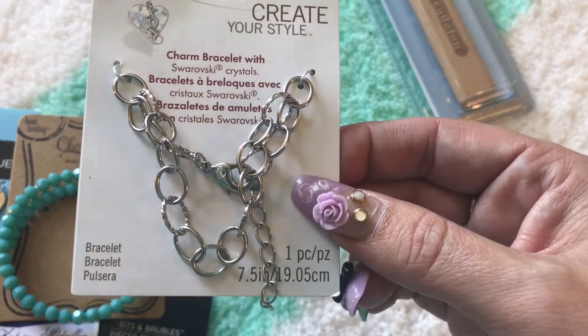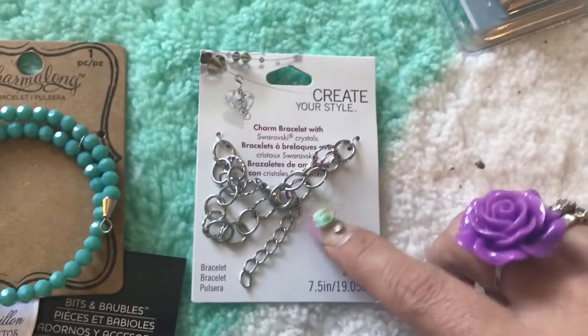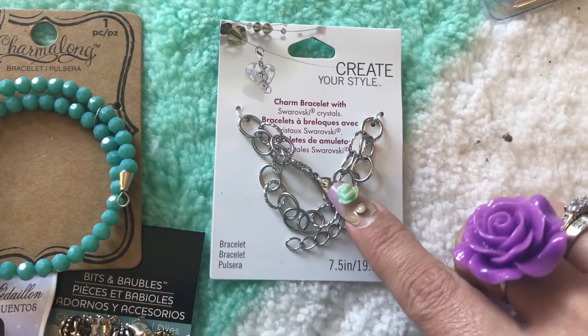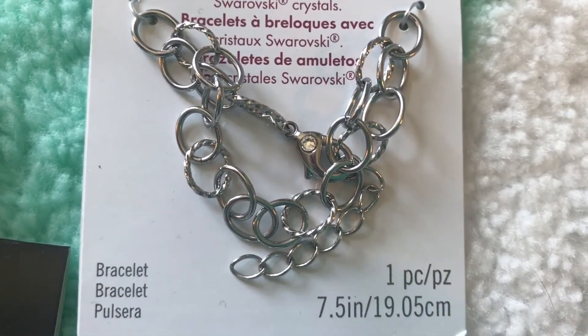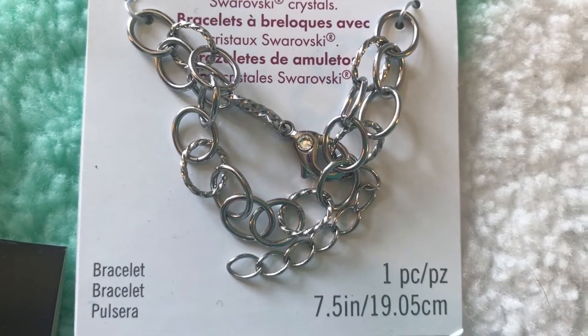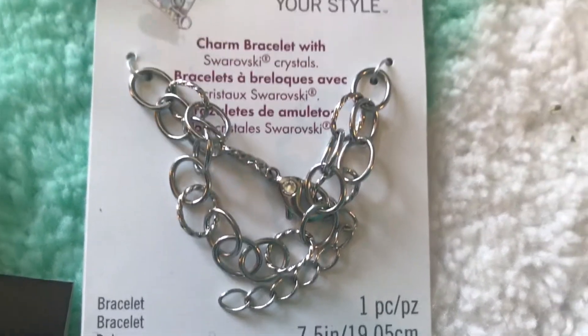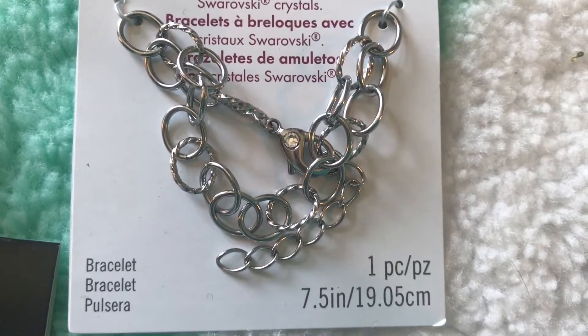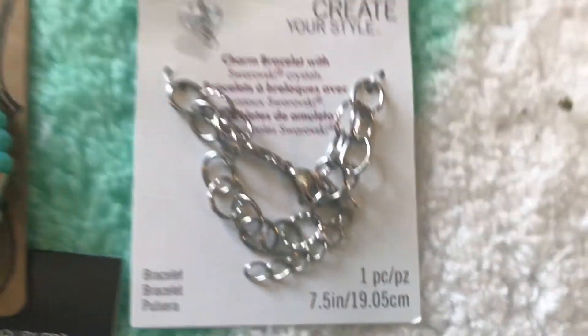He also got me this charm bracelet with Swarovski crystals. Looking closely — the Swarovski crystal is on the clasp itself! Isn't that gorgeous? I could even put that clasp on something else if I wanted to, or leave it on there. I honestly have never seen a clasp like that before — it is just beautiful.